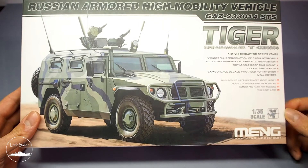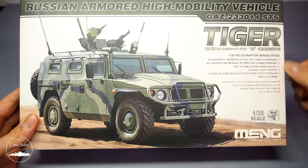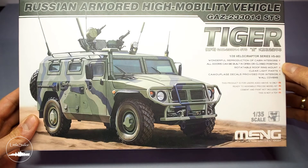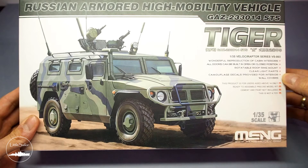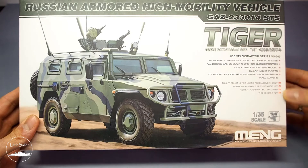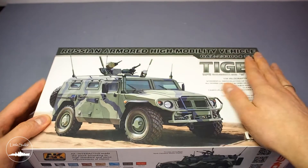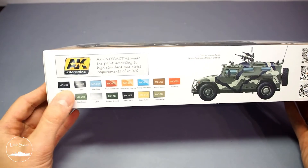The box has nice graphics and a short description on the front, noting that the interior of the vehicle is very nicely reproduced, all doors can be mounted in open and closed positions, it has a rotating stand on the roof, transparent parts are included, and decals cover the entire interior. What you can feel right away is the quality of the box — the packaging is very pleasant to the touch and gives a preview of a high quality model. We will see if that's really so.